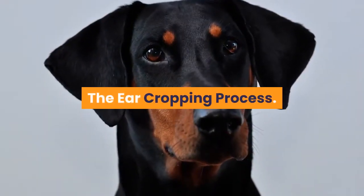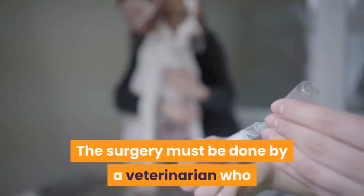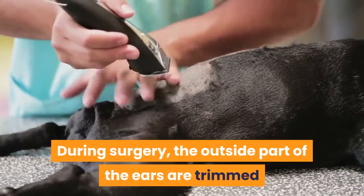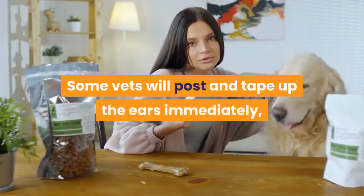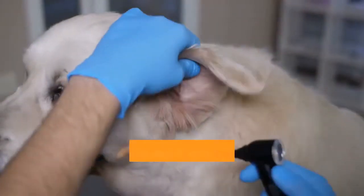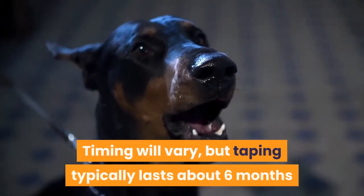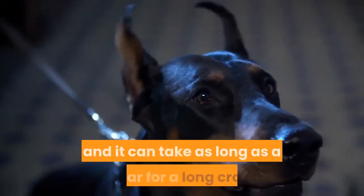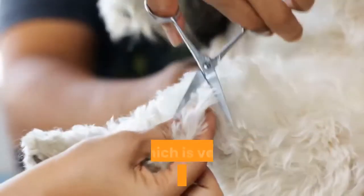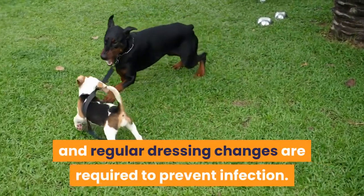Ear cropping surgery is done under anesthesia and takes about 30 minutes. The surgery must be done by a veterinarian who is experienced in cropping Doberman's ears. During surgery, the outside part of the ears are trimmed and the edges are sutured. Some vets will post and tape up the ears immediately, while others will wait until the wounds heal. Posting is done in a variety of ways — essentially, the ears are taped over the head to keep them upright and wrapped with gauze for protection. Taping typically lasts about six months and can take as long as a year for a long crop. Proper aftercare is essential during this lengthy healing process, which is very uncomfortable for the dog. The wounds can bleed quite a bit and regular dressing changes are required to prevent infection.